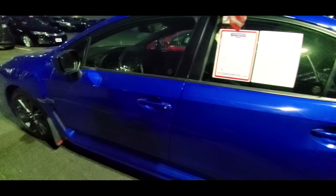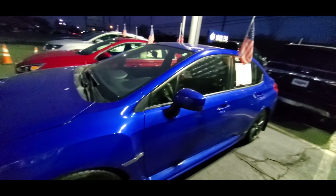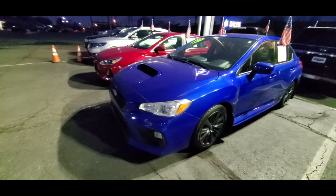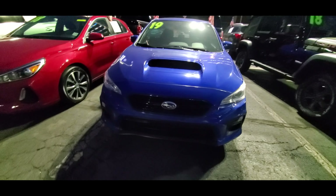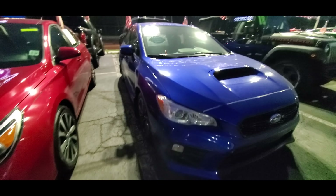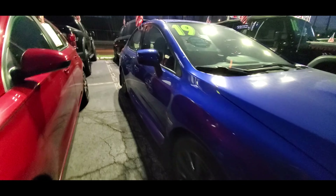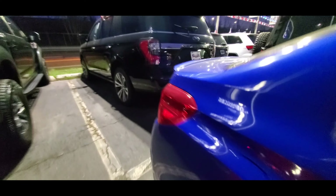Next up is the WRX STI Limited, the top of the line model of the WRX STI. This includes Recaro front seats, an 8-way power adjustable driver's seat, a Harman Kardon premium audio system with 9 speakers, keyless entry with push button start and pin code access, blind spot detection, lane keep assist, rear cross traffic alert, some lighting changes, and a power tilt and sliding moonroof.